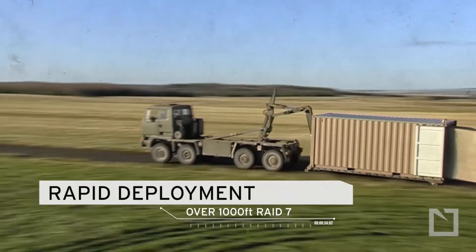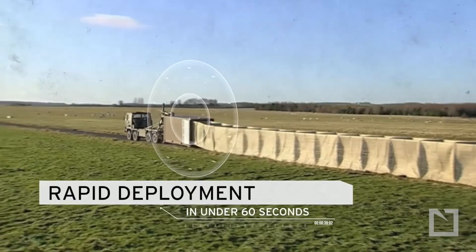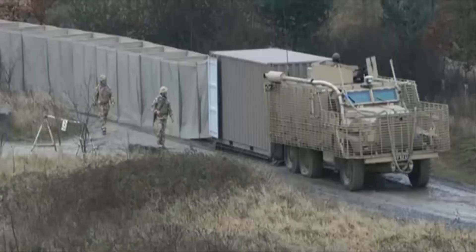Previously, people had to fill sandbags — a slow undertaking, with one worker filling about 20 sandbags per hour. Workers using Hesco Barriers and a front-end loader can do 10 times the work of those using sandbags.